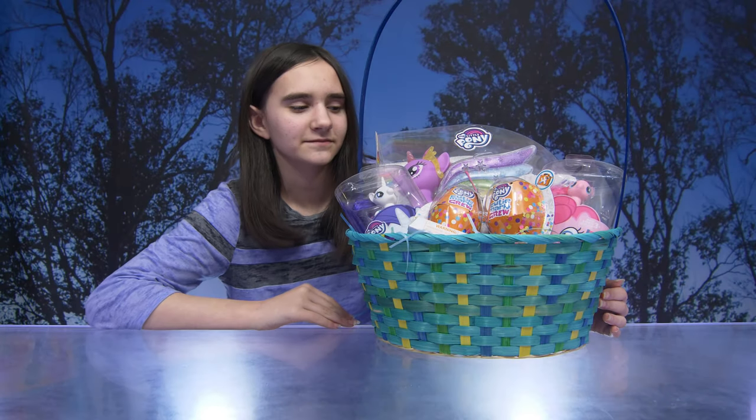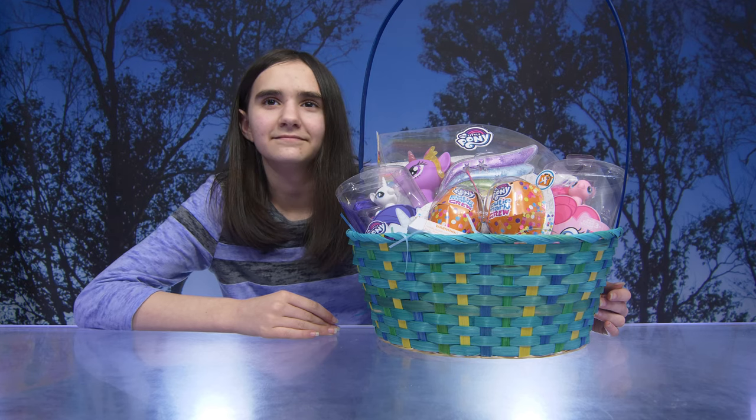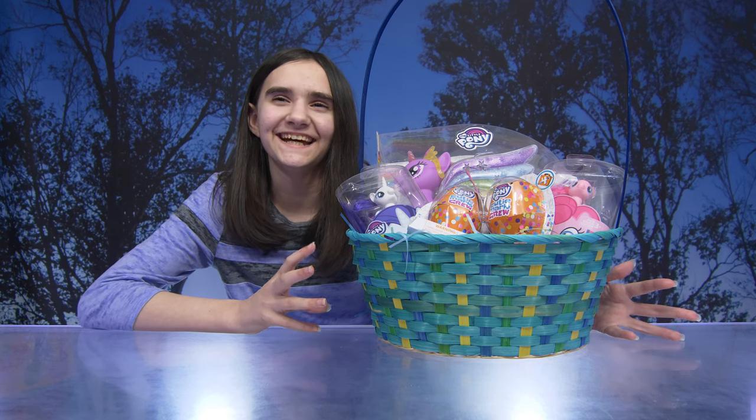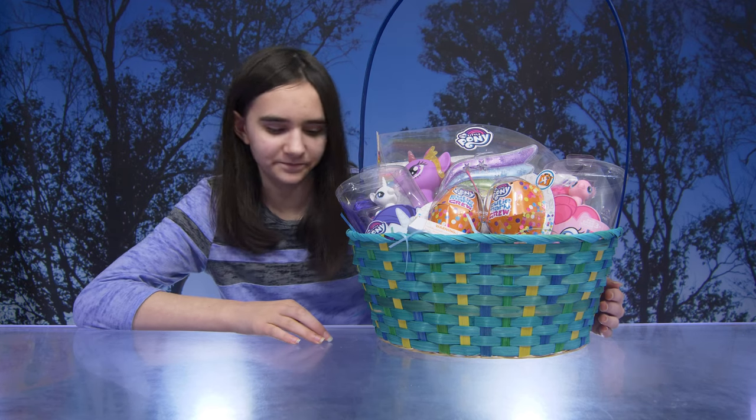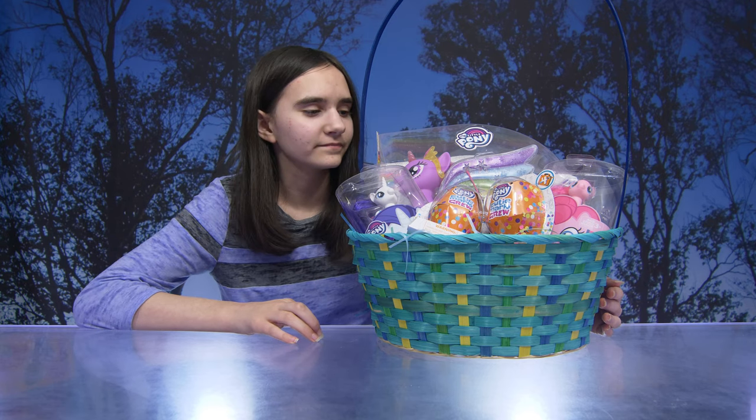Hi! Hey guys! So today we have a My Little Pony themed Easter basket. Thank you so much to Hasbro for sending these products to us. So you want to see what's inside the basket?